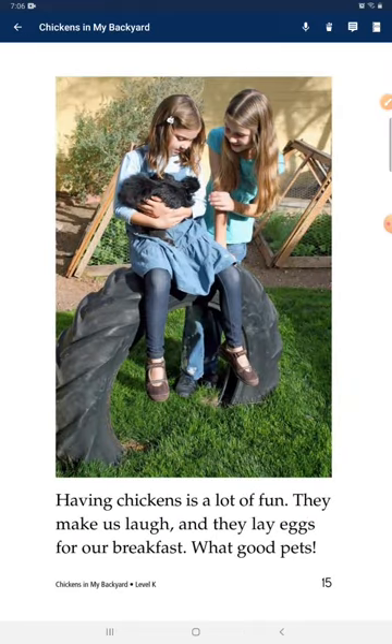Having chickens is a lot of fun. They make us laugh and they lay eggs for our breakfast. What good pets!